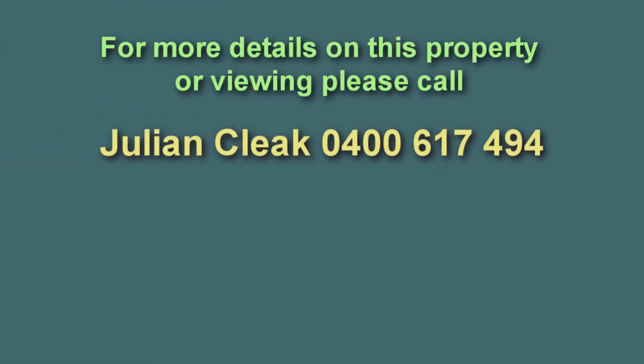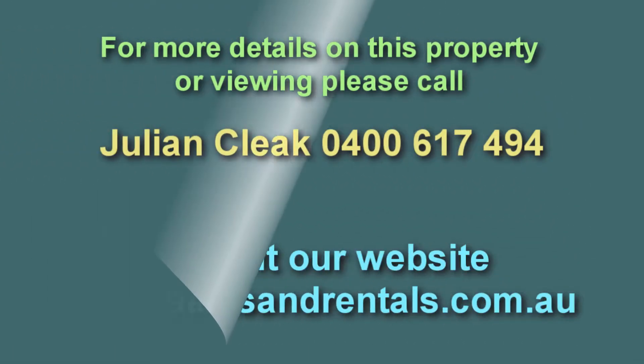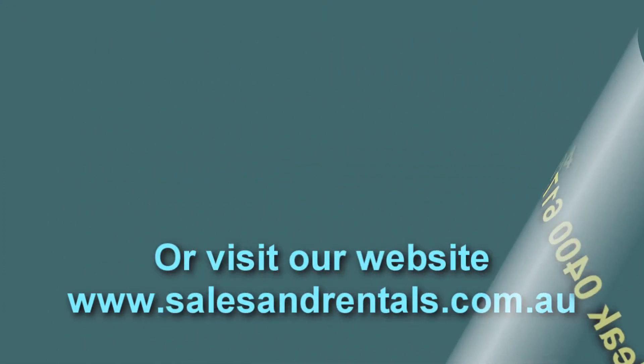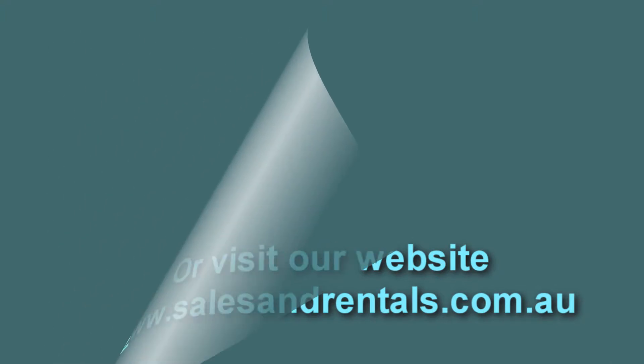For more information on this property, call listing agent Julian Cleek on 0400 617 494 or visit our website at www.salesandrentals.com.au.